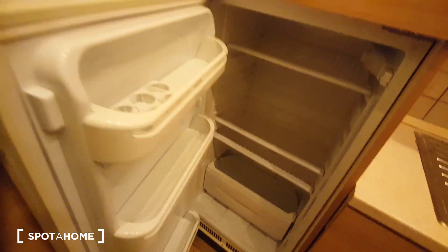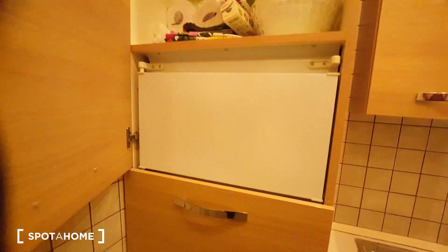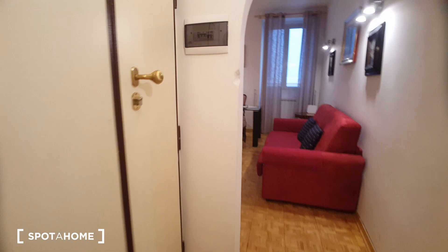And this is the fridge. If you have other questions please visit the Spot Home website. I hope you will have a nice holiday. Thank you very much. Bye bye.